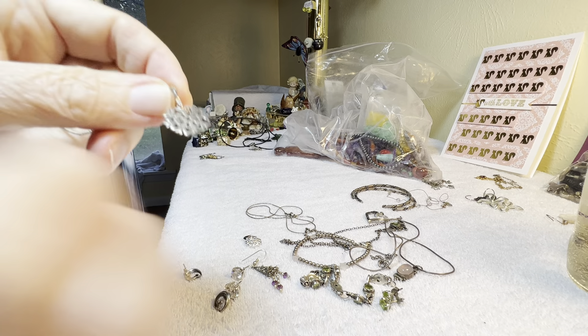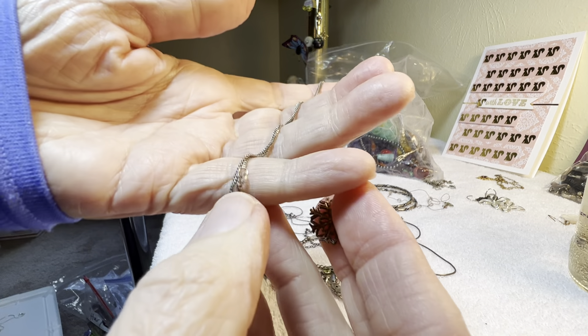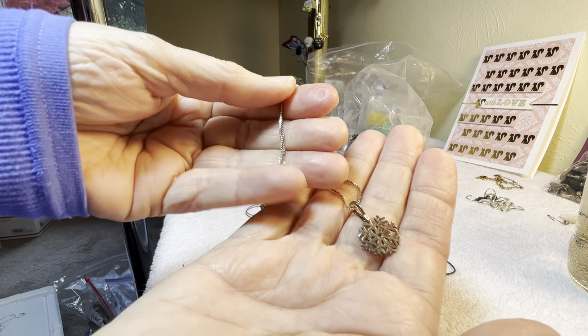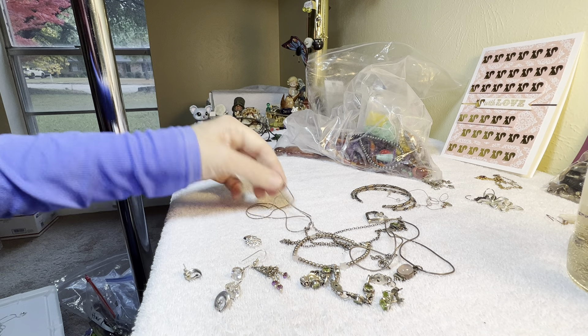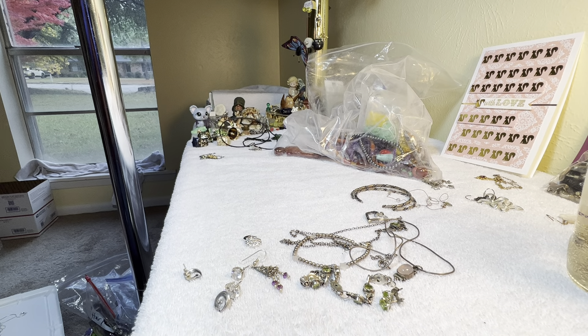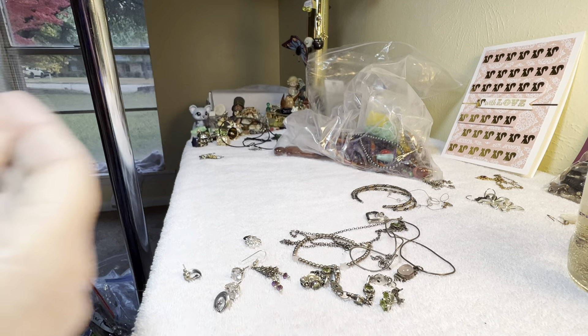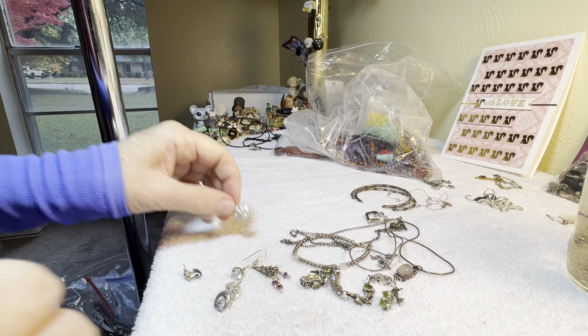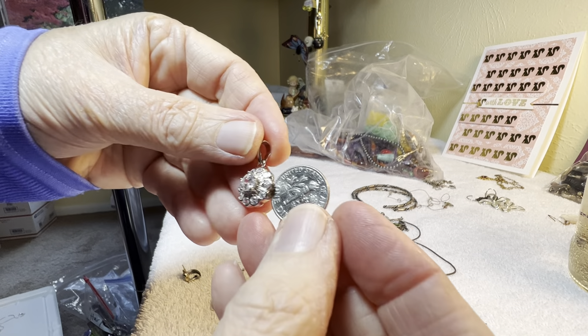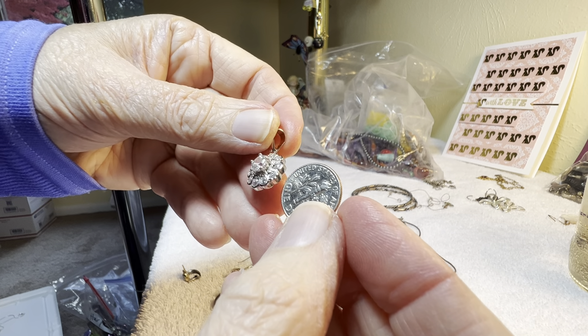Pendant. 925. Snowflake with a chain. It's a box chain. 16 inches. 925 is what the chain says. A herringbone — Italy — it's gonna be about 16 inches. $9. It would look great with something like this. 925, nice pendant. $10.